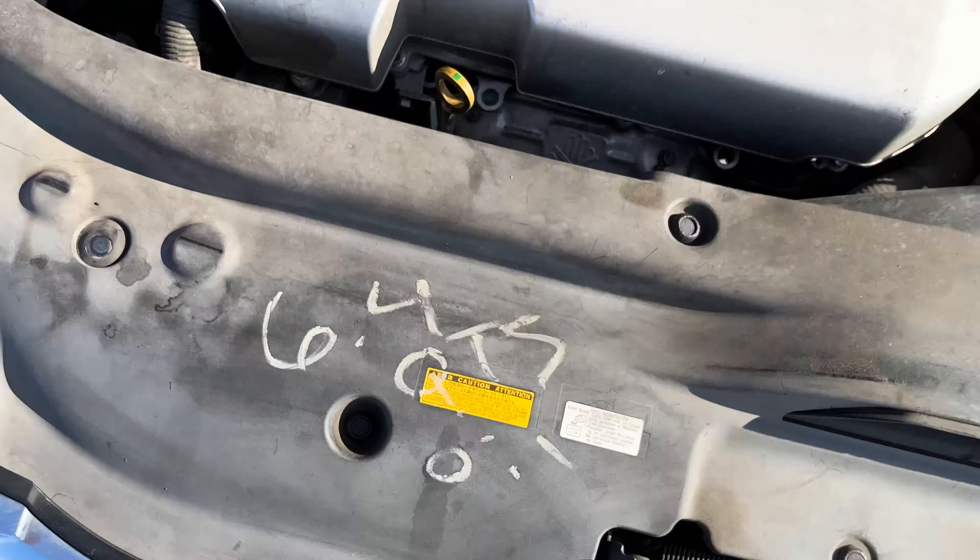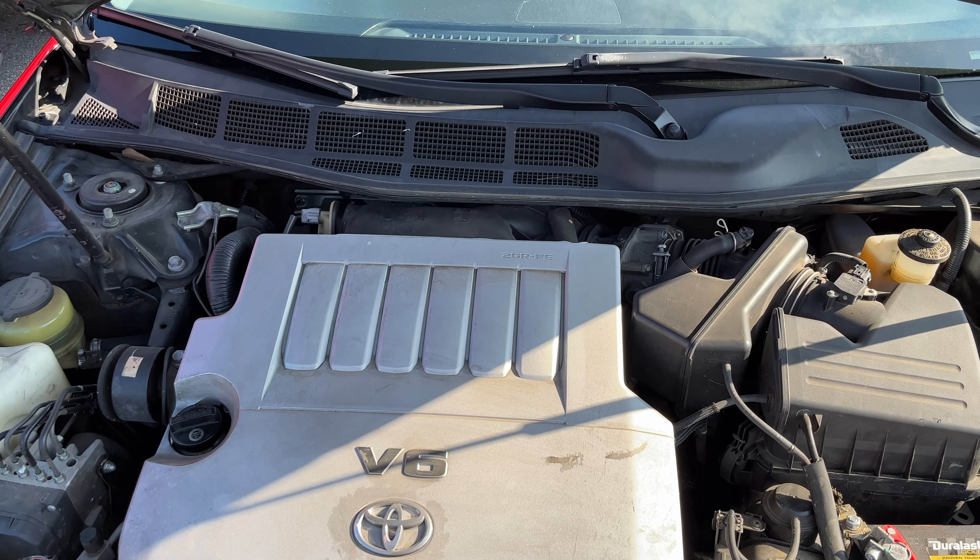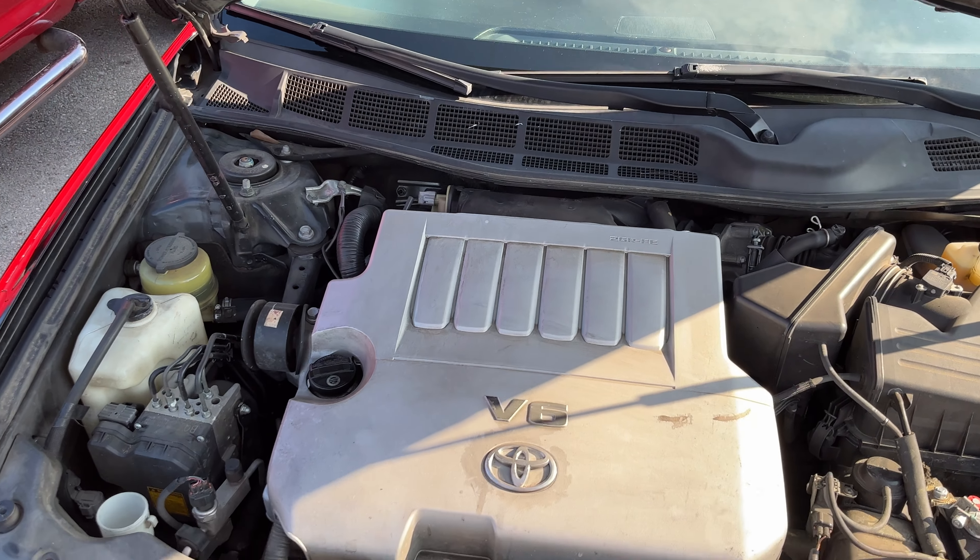6.4 quarts — they stayed on top of their oil changes, that's good to see, and it definitely shows by how well she runs. Vibration test — pass.